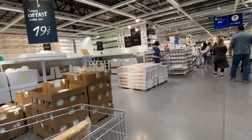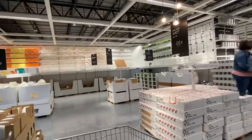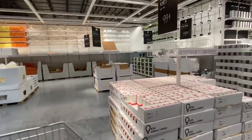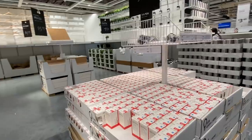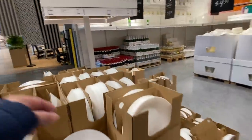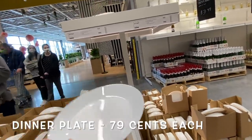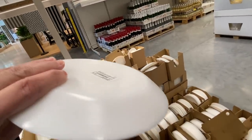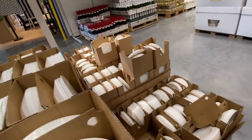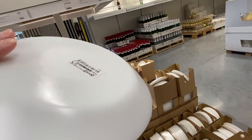Now we're just going to go through the self-service stuff and see what kind of items they have. They have light bulbs — $0.99 for LED light bulbs. Oh, plates! How much are these? $0.79. We actually do need these. This looks like Corelle, but it's not — it just looks like it.